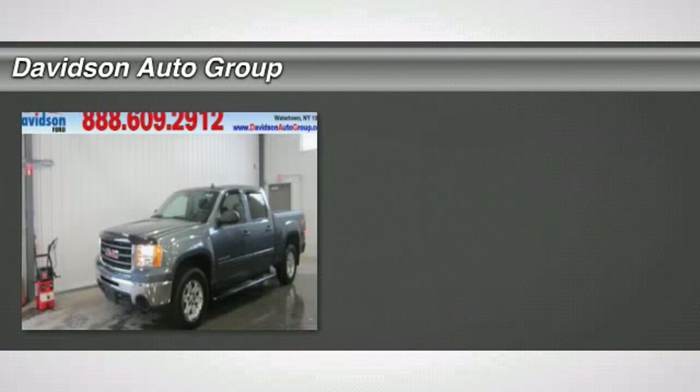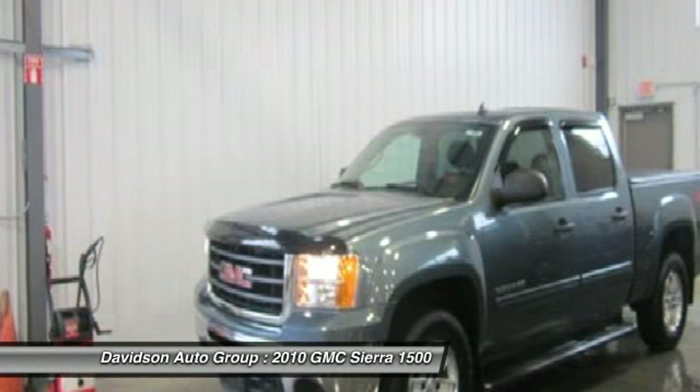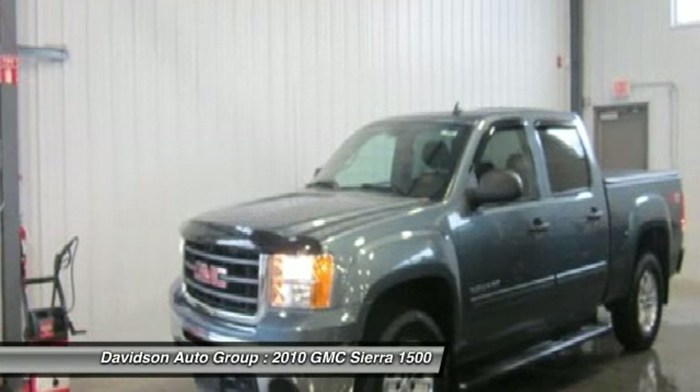Excellent condition, low miles — 36,306. SL Heat trim. JDPower.com, 3.5 Power Circle Rated. Satellite Radio, Flex Fuel.